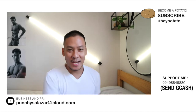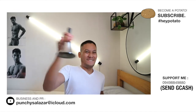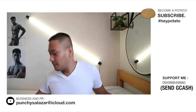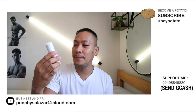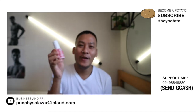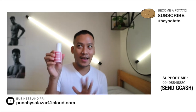Hey, it's me Punchy, welcome back to my channel Potato Skin a Potato. Please subscribe! Today I'm going to review the Mink Intimate Care Happy Nipi Nipple Serum 30ml. I want to improve myself, so I'm gonna try this to make my nipples pink.